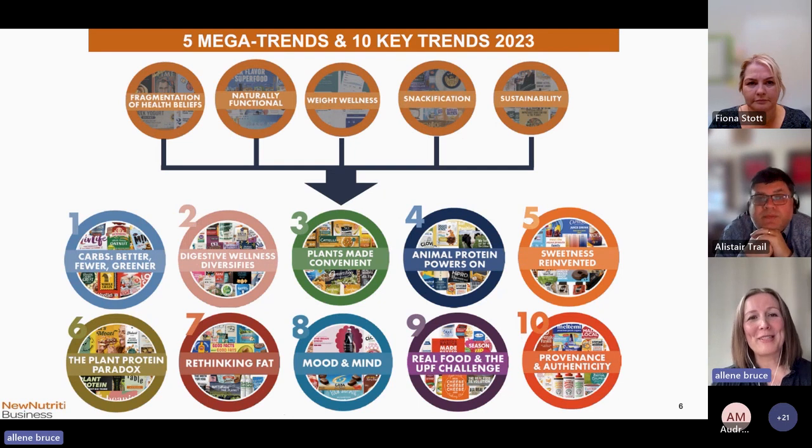Let's get on to the more positive side now. These are our five mega trends and ten key trends for 2023, covering a whole range of things from carbs to mood and mind and real food and ultra-processed foods, which are making their way up the hierarchy of concern for both consumers and government organisations.